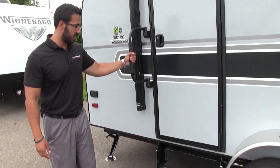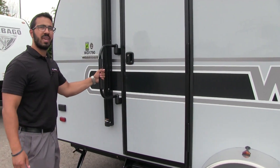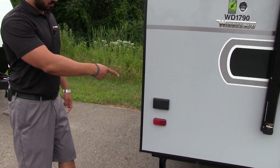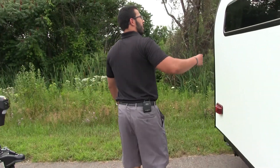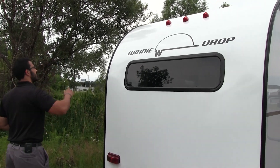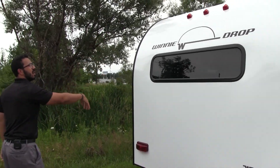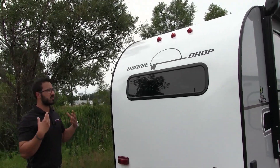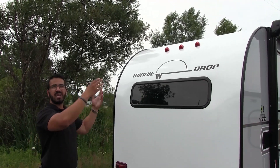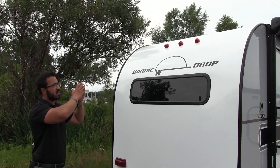Getting into the RV is nice and simple — one fold-out step with a foldable easy-grab handle right here, making entry and exit simple. There's an exterior electrical outlet right back here if you need to plug something in. Making your way around the back, you see the window which lets some natural light back into the kitchen. Also worth mentioning — this is one-piece fiberglass from the back all the way up and over and down the front. That's a great construction feature because the number one place you have water issues is on the roof, and fewer seams means fewer potential leak points.